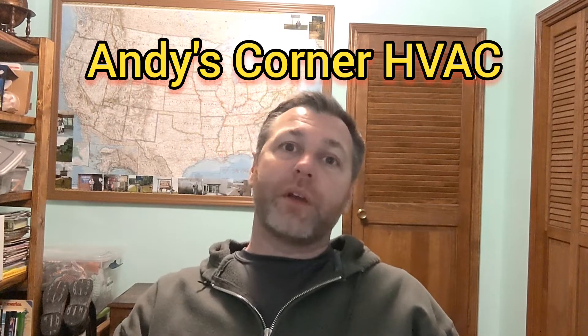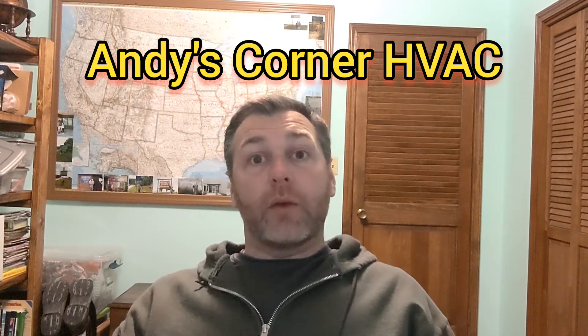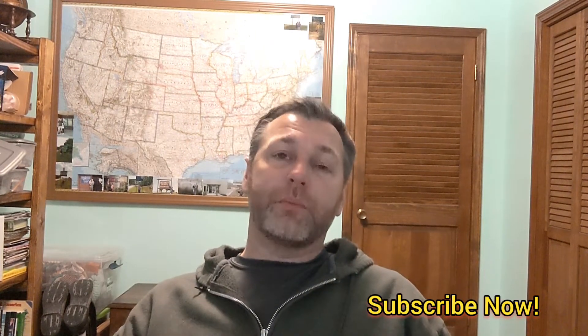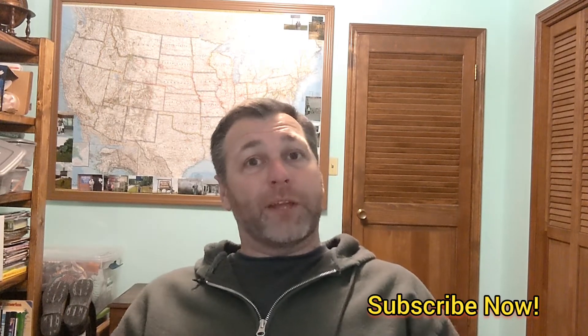If you're not subscribed here to Andy's Corner HVAC, please do so. Hit that subscribe button — it means so much to us. We are trying to hit that thousand subscriber mark pretty quick. We've set a deadline and we are so close, we just need a few more. So make sure you hit that button, and then check out The Starter Ranch and do the same thing there.